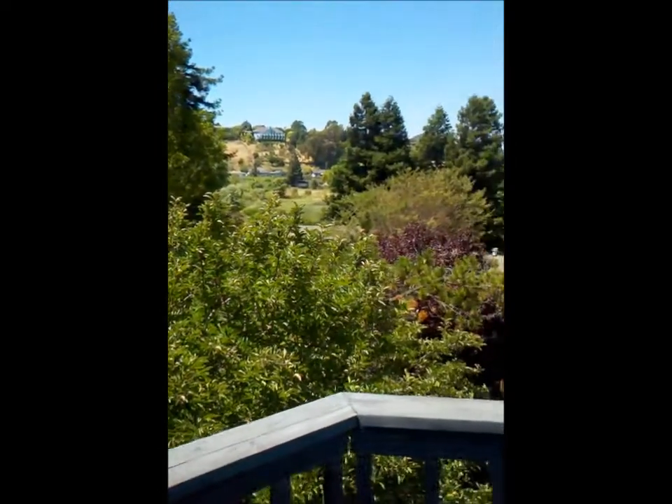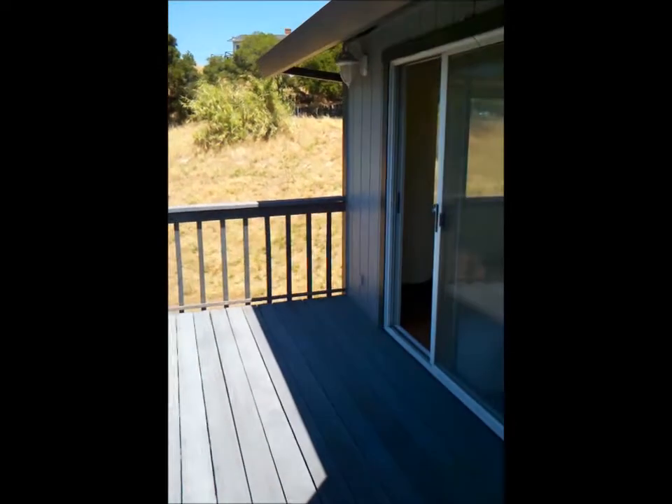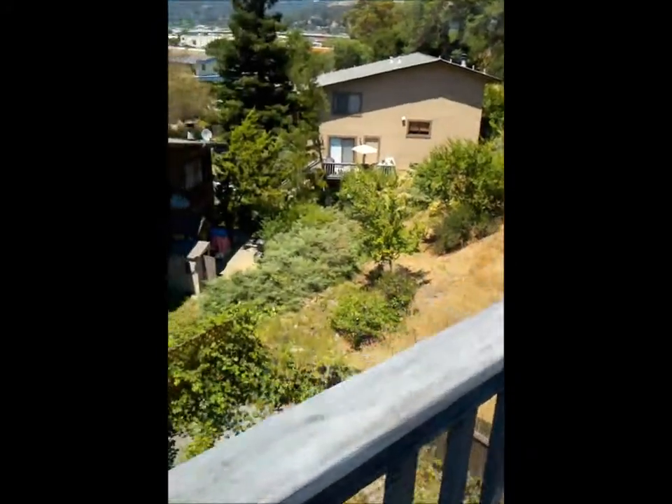This is the deck. That's the front deck. This is the yard looking down — looks like it could use some trimming. There is a basketball court.